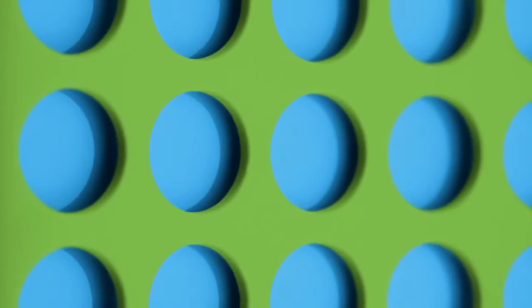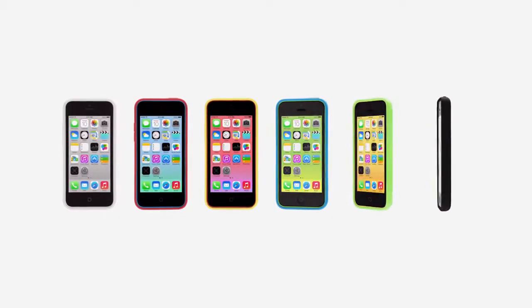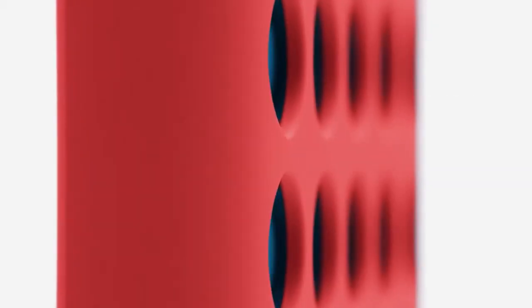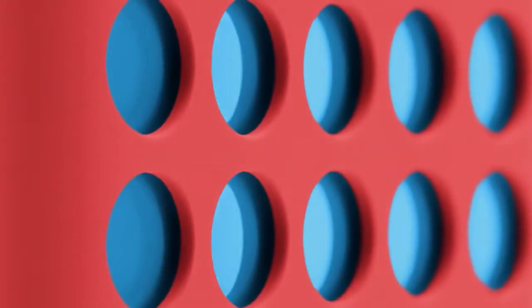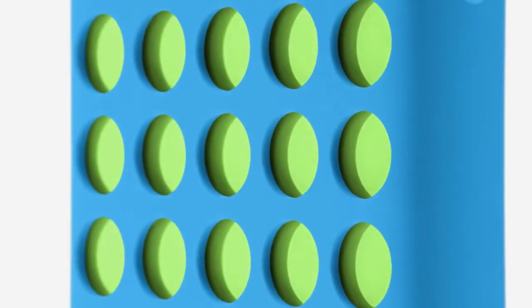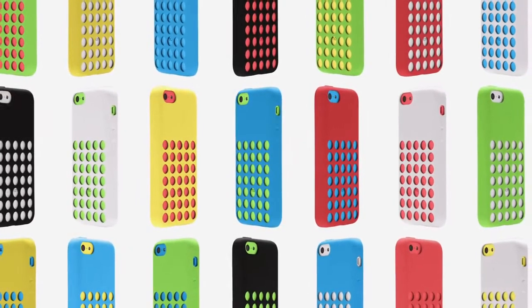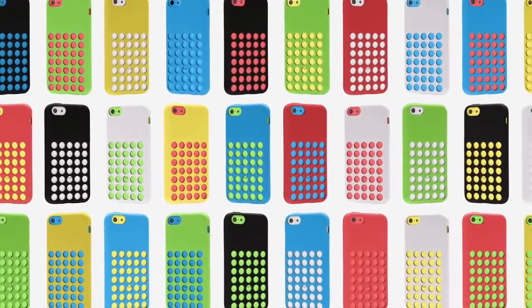From the beginning, we wanted to design cases as colourful and as well made as the iPhone itself. The soft, matte, microfiber-lined silicon is a very intentional contrast to the glossy, hard coat finish of the iPhone. The result is a case that extends and complements the product while offering dozens of colourful combinations.